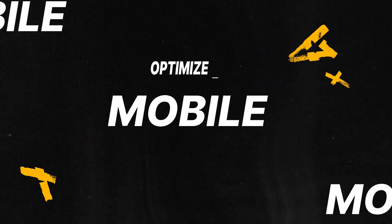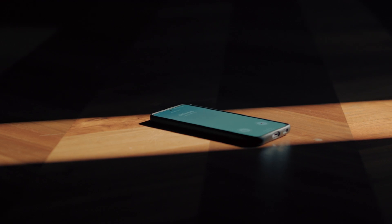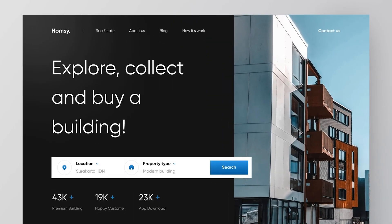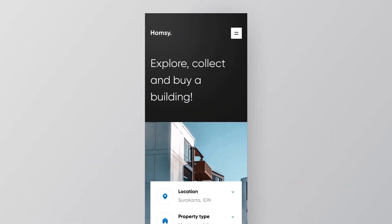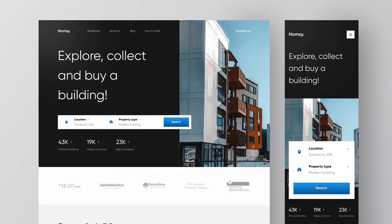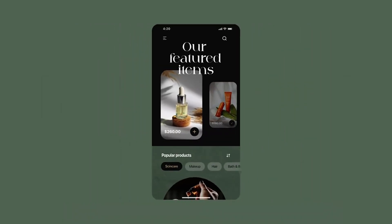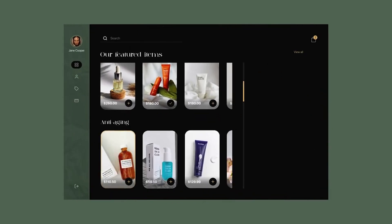Tip number five: optimize for mobile. In today's mobile-centric world, designing for mobile devices is absolutely crucial. Ensure that your designs are responsive and optimized for different screen sizes. Consider the constraints of mobile devices, such as smaller screens and touch interaction. By providing a seamless experience across devices, you'll reach a wider audience and maximize user engagement. So every time you design something, ask yourself: how will this translate to the mobile experience?